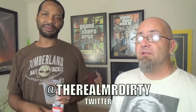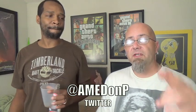Let us know what you think — leave us a message down in the comment section. Follow me on Twitter at TheRealMrDirty. Follow him at AME Don P. Until next time, get out of here and go have a rotten day. Bitches.